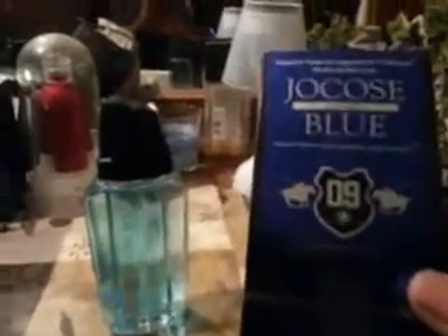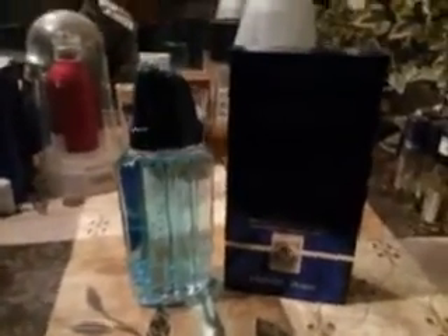All right guys, so if you're new to my channel, don't forget to comment, rate, and subscribe. Get to your Dollar Tree, pick this up man — this is amazing right here. Jakoff's Blue — it's their version of Polo Blue by Ralph Lauren. So I want to thank all my viewers and my subscribers for watching my videos.